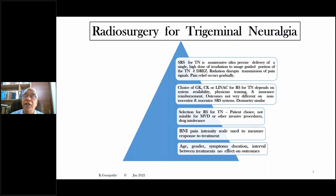Radiosurgery can be done in various ways: the gamma knife, the cyber knife, and since 2020, even the linear accelerator. The choice of equipment depends on system availability, physician training, and of course insurance reimbursement. Outcomes are not very different between non-isocentric and isocentric radiosurgery systems. Irrespective of the modality chosen, the dosimetry is similar. Selection for radiosurgery for trigeminal neuralgia depends on various factors — it is not just a lack of suitability for microvascular decompression or other invasive procedures, or drug intolerance. It also depends to a large extent on patient choice and the physician's choice.